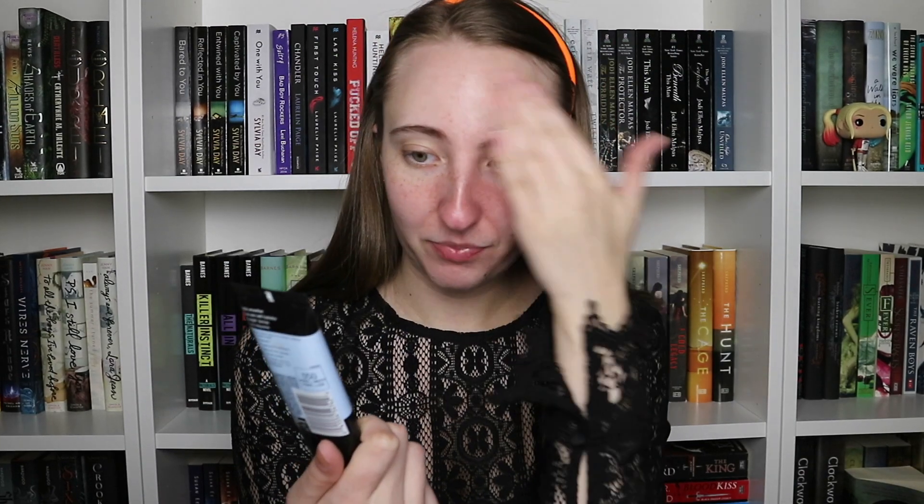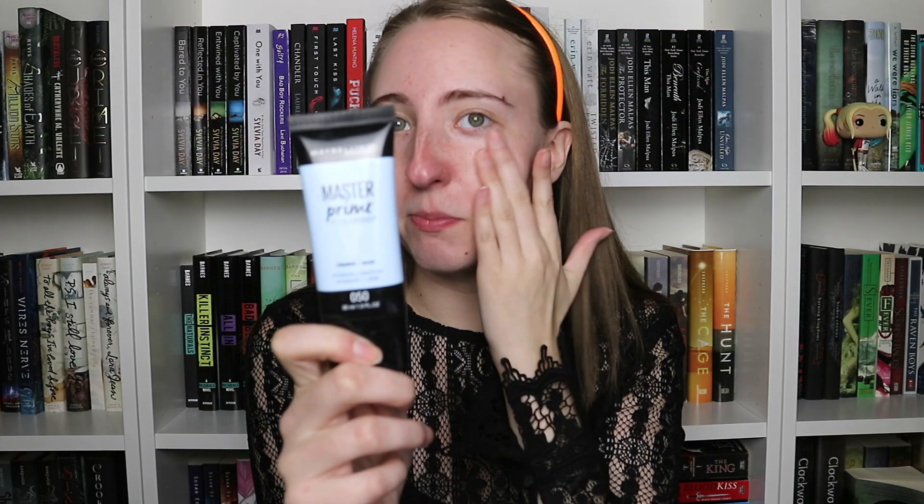Number one: Primer — pick a book that left a lasting impression. I'm going to go with a series I finished back in September: the Dollar Series by Pepper Winters. That was definitely a series that left a lasting impression. I marathoned that series within a couple of days and it was so good. And I'm using the Maybelline Master Prime Primer in Hydrate and Smooth.